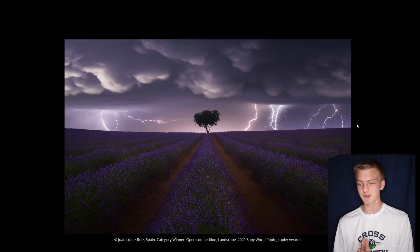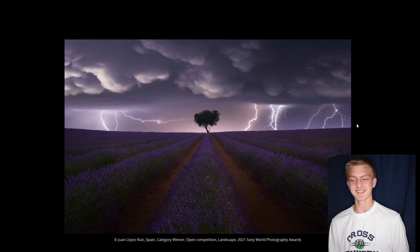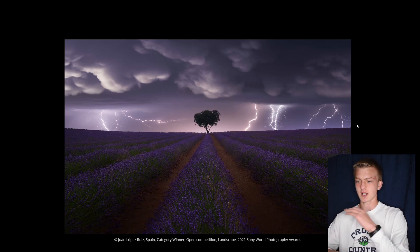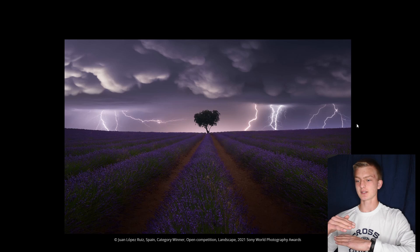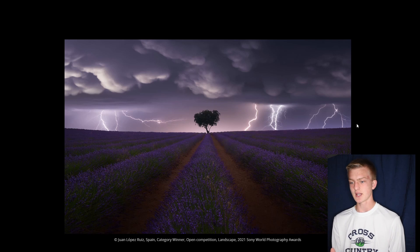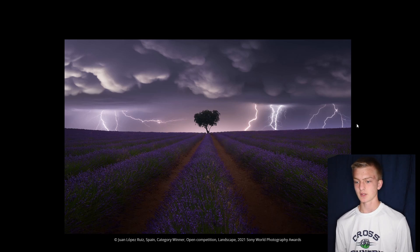This next one is for the landscape category, and oh my gosh, it is just crazy. The leading lines of the flowers, the tree in the middle, and the contrast between the ground, the lightning level, and the clouds create such an interesting photo. The ability to capture photos of lightning like that is insane — you never really see weather photos like this. The lightning just makes for such cool lines and movement, and I really like how the tree is in the center, creating near symmetry, with the lightning bolts being the only thing that breaks it and adds that coolness factor.